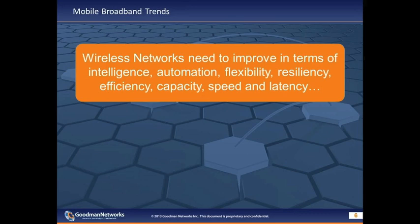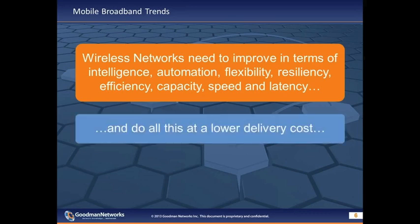From an operational perspective, wireless networks need to improve in terms of intelligence, automation, flexibility, resiliency, efficiency, capacity, speed, and latency — and they've got to do all this at a lower delivery cost. But the network is only one half of the equation. Not only does the network need to improve in all these areas, but so do we as service providers.